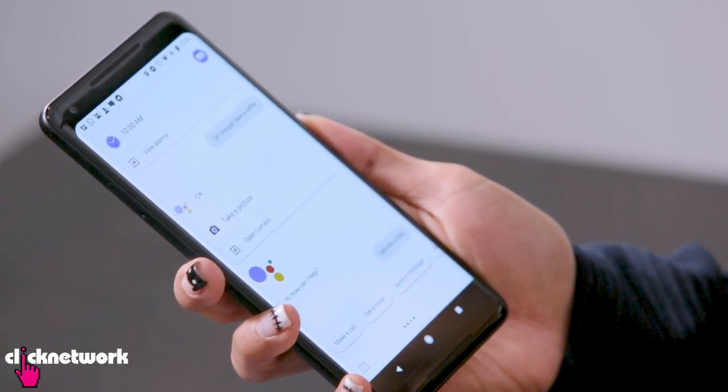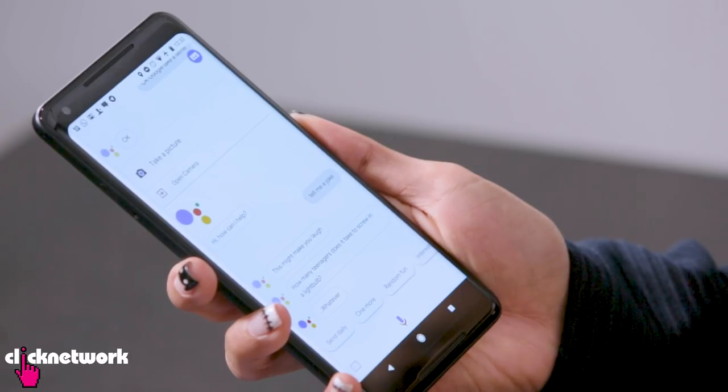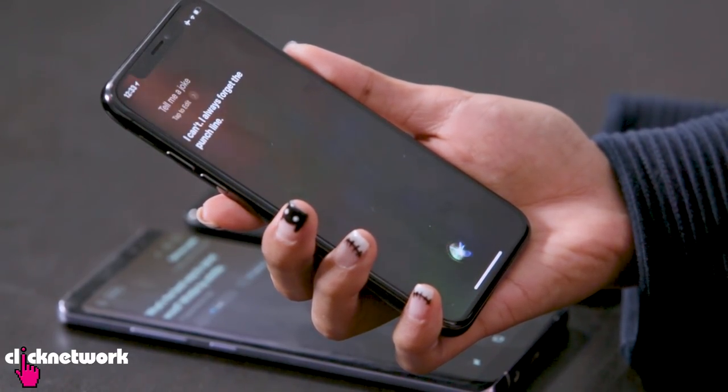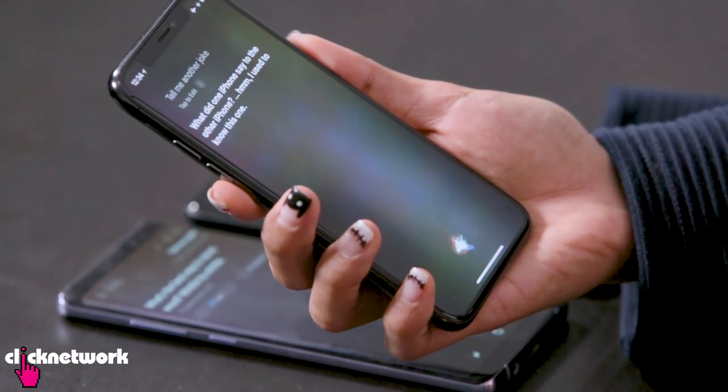We asked all three assistants to tell us a joke. Google Assistant said: 'How many teenagers does it take to screw in a light bulb? Whatever.' It has attitude! Bixby gave a confusing answer — 'What's the best way to cardboard? Rollo by Whittle.' Both pretty lame. Siri kept saying 'I always forget the punchline' and 'I used to know this one' — not funny at all. After multiple tries Siri said 'If I told you a joke in my language, I'd have to explain it.' This phone is cold and condescending — it just doesn't want to hang out.